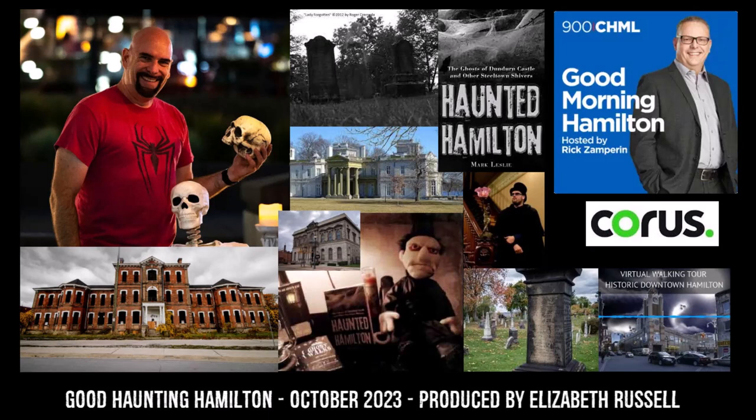Why exactly does Hamilton have such a plethora of haunted spaces? Mark Leslie has a theory: there are legends of the crossroads, where the connection between our world and the other world is magnified and more powerful. Think about Hamilton as a crossroads — travelers going through Hamilton on their way to the United States, getting around the lake from major spots like Toronto. Anywhere there's a crossroads, you're going to have ghosts and lore of local supernatural phenomena.